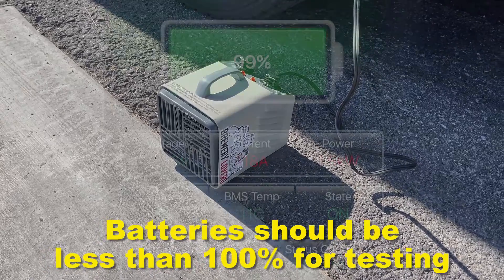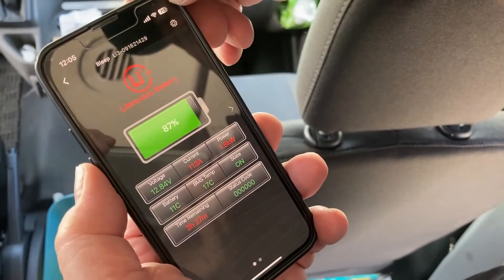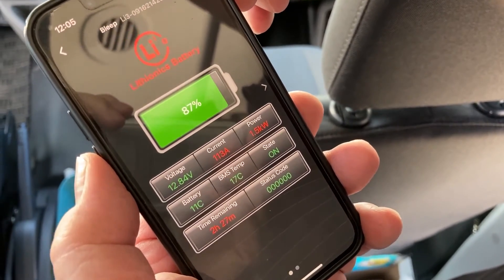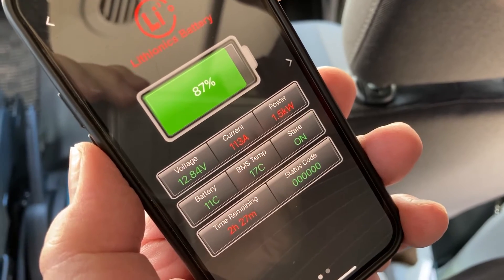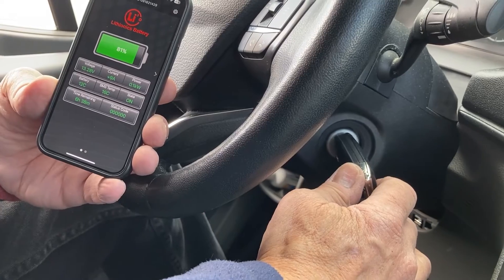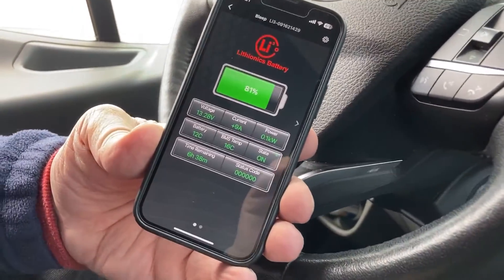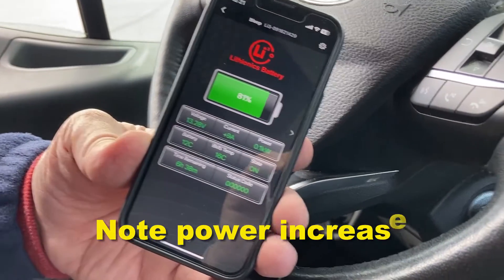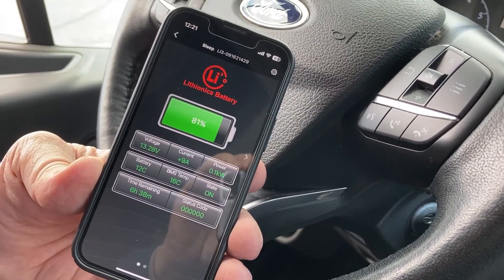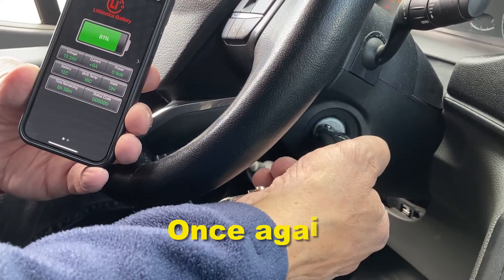To deplete the battery, I ran a space heater — you can also run your air conditioner if it's warm outside. Once you've got that load on, you'll see the draw on your Lithionics app. You can see the battery depleting — we're down to 87%. At that point, shut off the heater or air conditioner, start the engine, and observe your Lithionics app. You should see a power increase immediately once you start the engine.